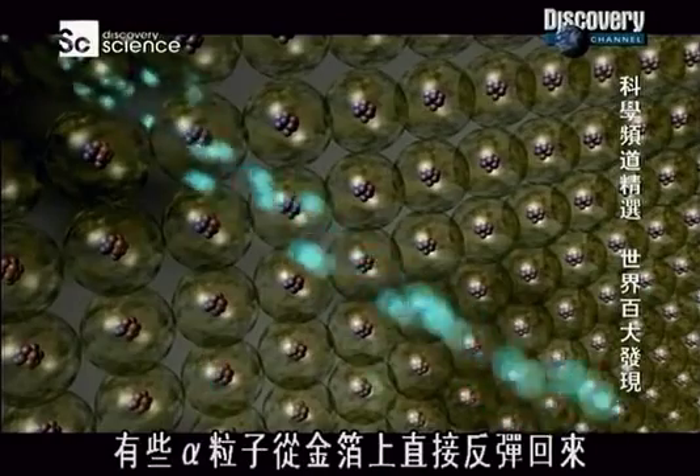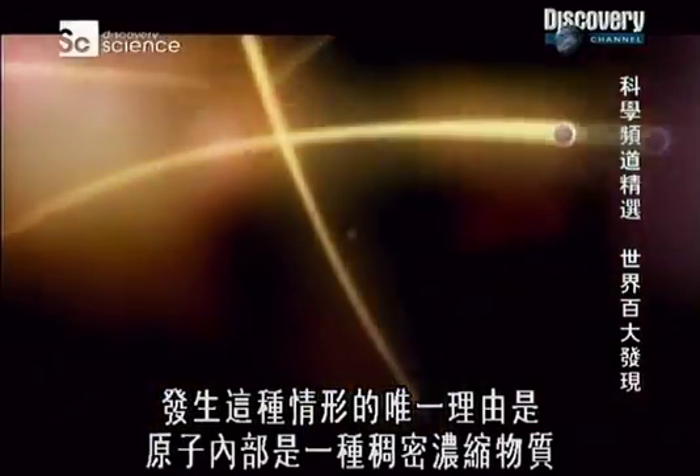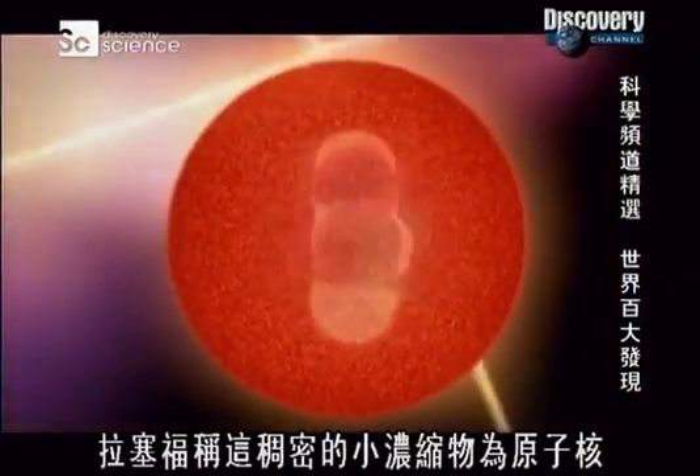Some of these alpha particles bounced straight back off the gold foil. The only way this could happen is if inside the atom there is a very small, dense concentration of matter — not spread out like the plum pudding. Rutherford called this small dense concentration the nucleus.